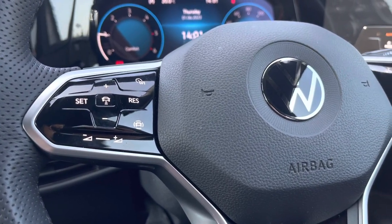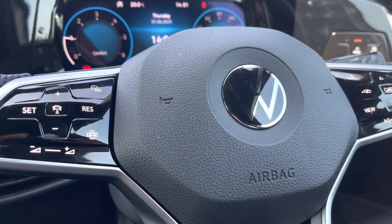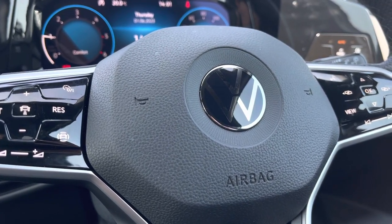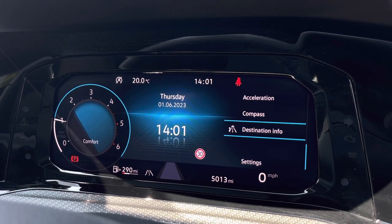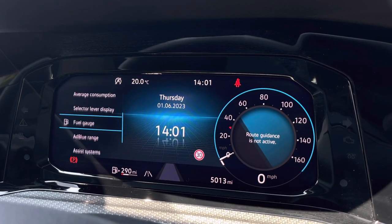The steering wheel allows you to access the car's media system including the adaptive cruise control. Directly ahead we can find a customised Sport Digital Cockpit Pro, which showcases important driver information and settings.